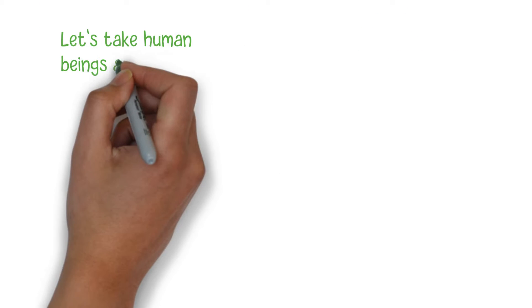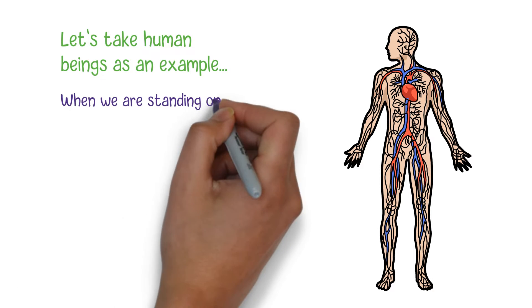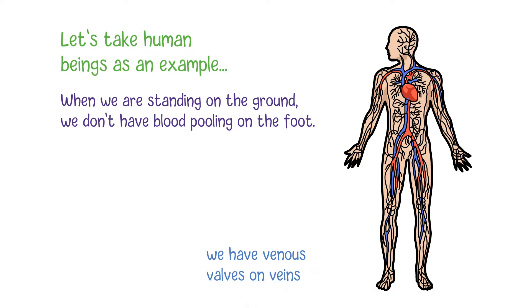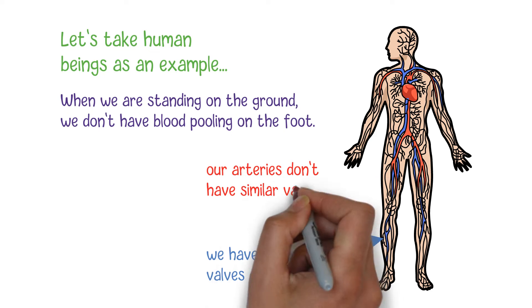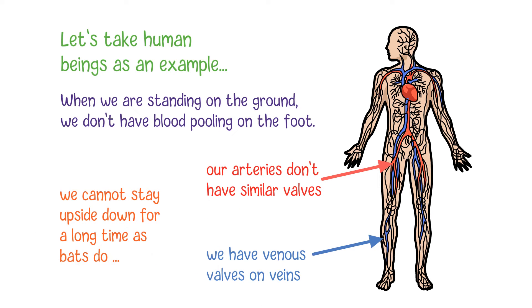Let's take human beings as an example. When we are standing on the ground, we don't have blood pooling on the foot. The main reason is that we have venous valves on veins which can effectively prevent blood from flowing backward. However, our arteries don't have similar valves, which indicates that we cannot stay upside down for a long time as bats do.